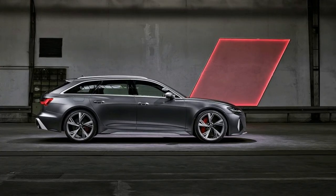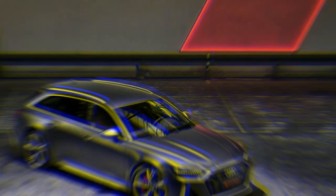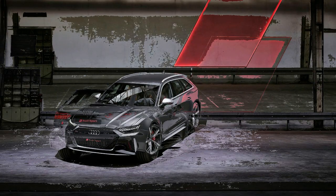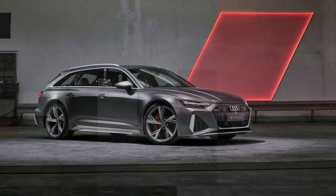Two of the modes are configurable, meaning you can dial in your ideal setup. Audi is quick to point out that the vehicle's stability control system can be fully disabled. Yes, this wagon will drift. With a top speed of 190 mph with the optional Dynamic Plus package, the new RS6 will be ludicrously fast.